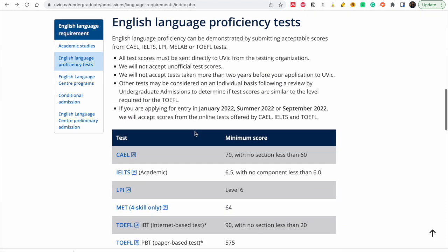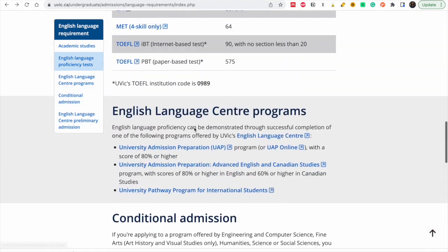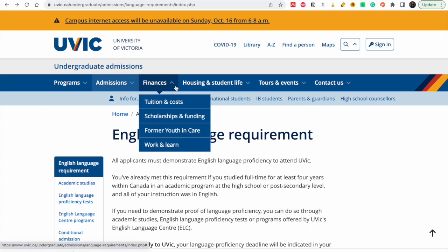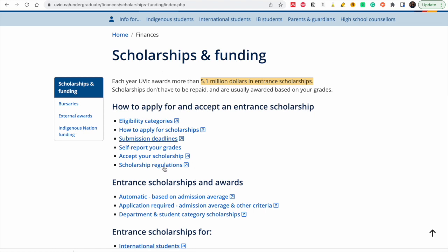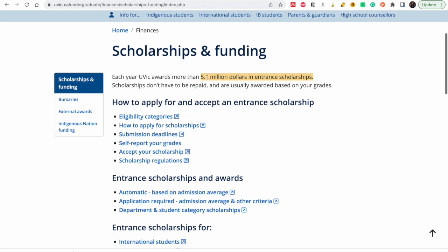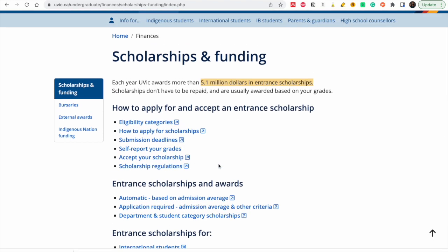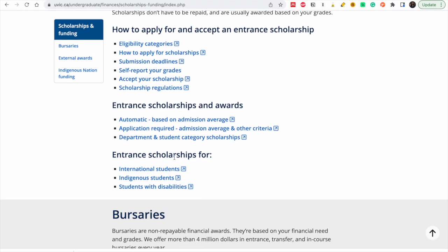Now our focus is on scholarships. Once you've seen the programs and the proficiency requirements, we are looking for scholarships — so please take your time and read about all of this. When it comes to scholarships, go to Finances, Scholarships and Funding. They have 5.1 million dollars in entrance scholarships — this is the amount they have to spend for people who want to study at the university.